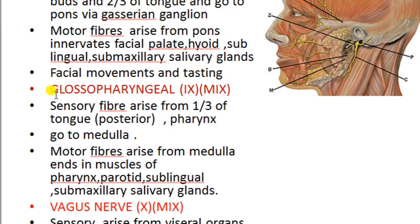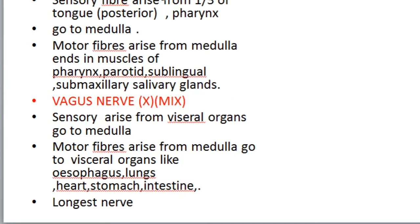The ninth cranial nerve is the glossopharyngeal nerve — 'glosso' meaning tongue. It is a mixed nerve. Its sensory fibers arise from the posterior one-third of the tongue and the pharynx and go to the medulla. Motor fibers arise from the medulla and end in the muscles of the pharynx, parotid, sublingual, and submaxillary salivary glands. Its function is tasting at the posterior one-third of the tongue and jaw movements.